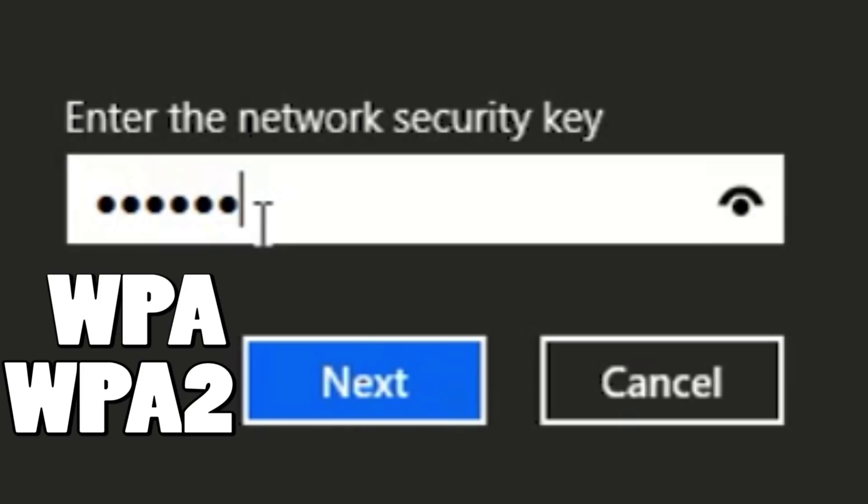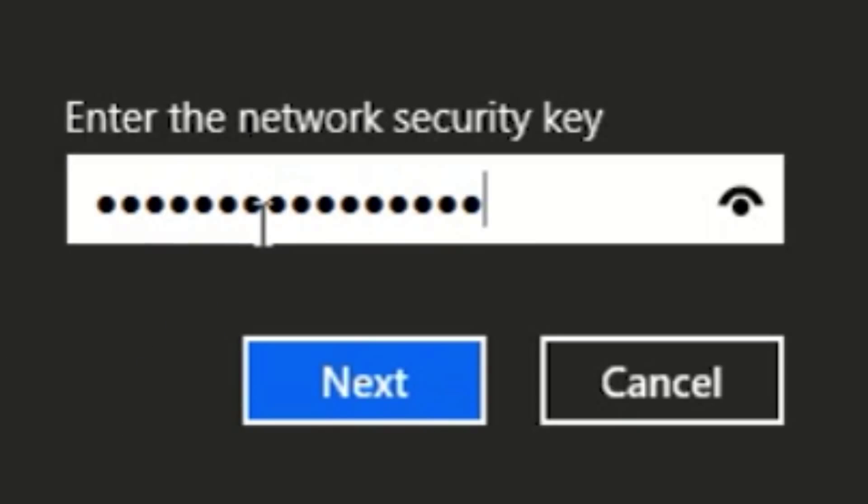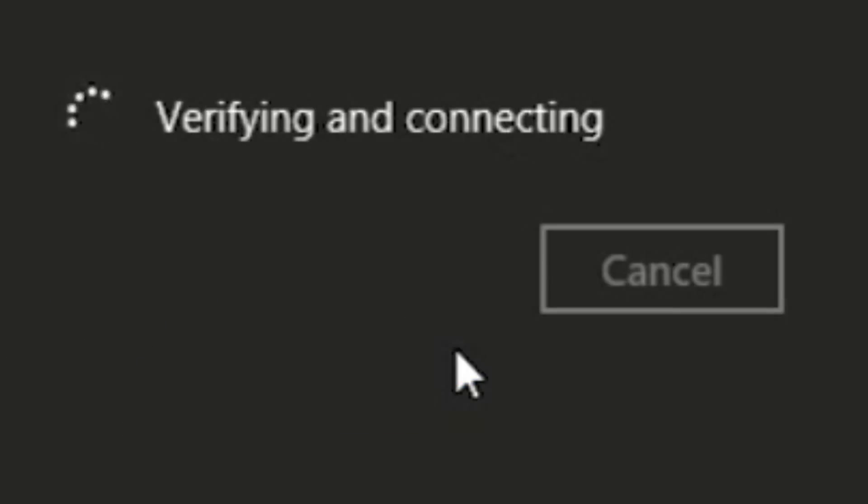What can I do to protect myself? The first thing you should do when accessing a Wi-Fi hotspot is to check if it encrypts the data you send. If a network doesn't require a WPA or WPA2 password, it's probably not encrypted. Regardless, you should make it a habit to check if the websites you use are encrypted too.